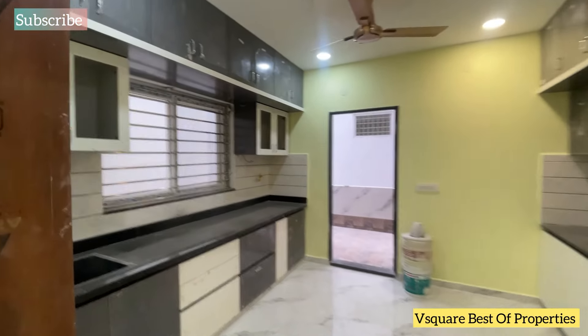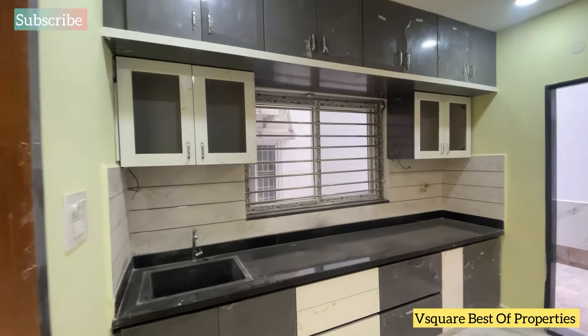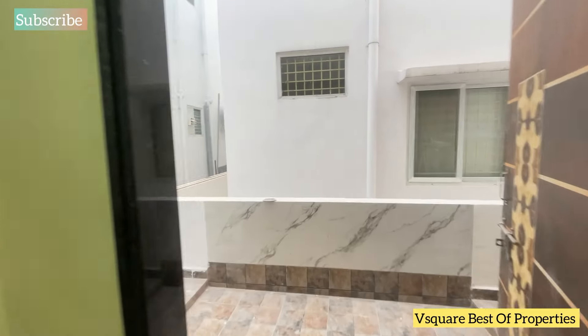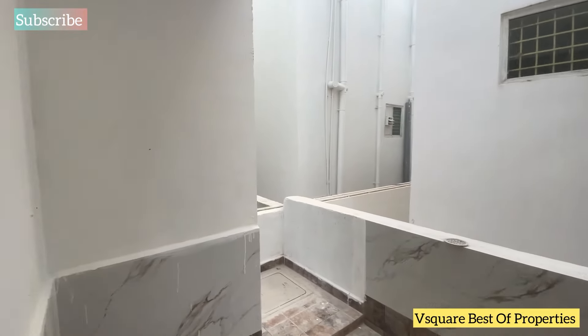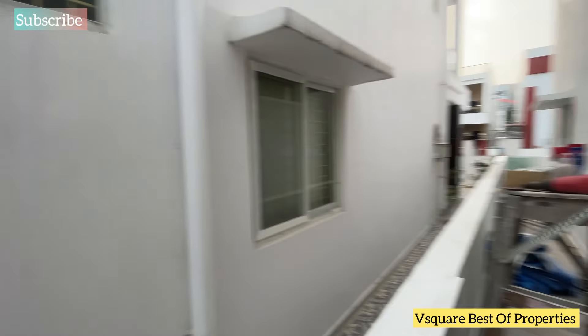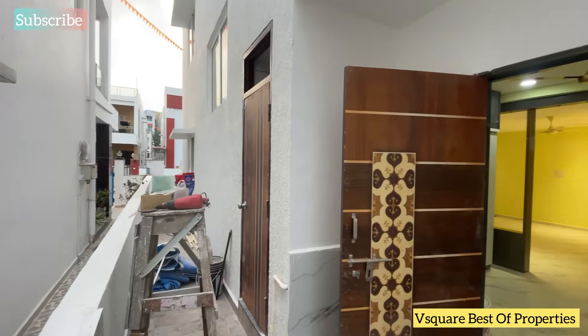There are two villas available. This is an open kitchen and utility area. The plot size is 225 square yards and the built-up area is 2708 square feet.